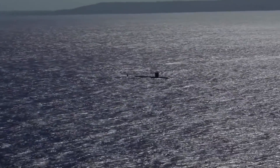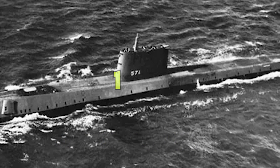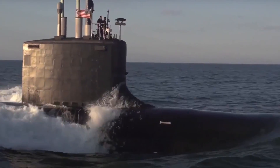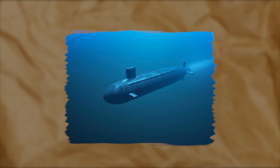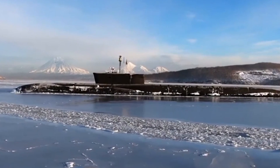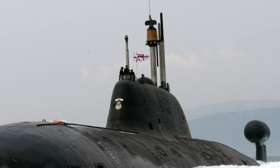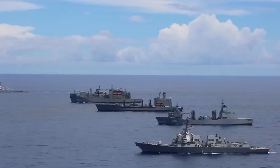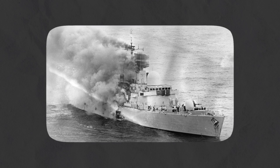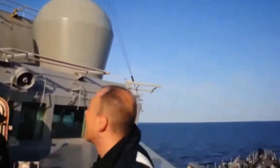After World War II, submarine technology witnessed a revolutionary step with the advent of nuclear power. The launch of the first nuclear submarine, named the Nautilus by the U.S. Navy in 1954, marked the beginning of a new era. This innovation eliminated the need for surface air, allowing submarines to stay submerged for much longer periods and travel faster than their diesel-electric predecessors. By 1959, the strategic potential was further realized with the development of submarines capable of carrying nuclear missiles, alongside attack submarines designed to sink enemy ships. During the Falklands War in 1982, a British nuclear submarine sunk the Argentine ship General Belgrano — the first time a nuclear submarine was used in real combat.